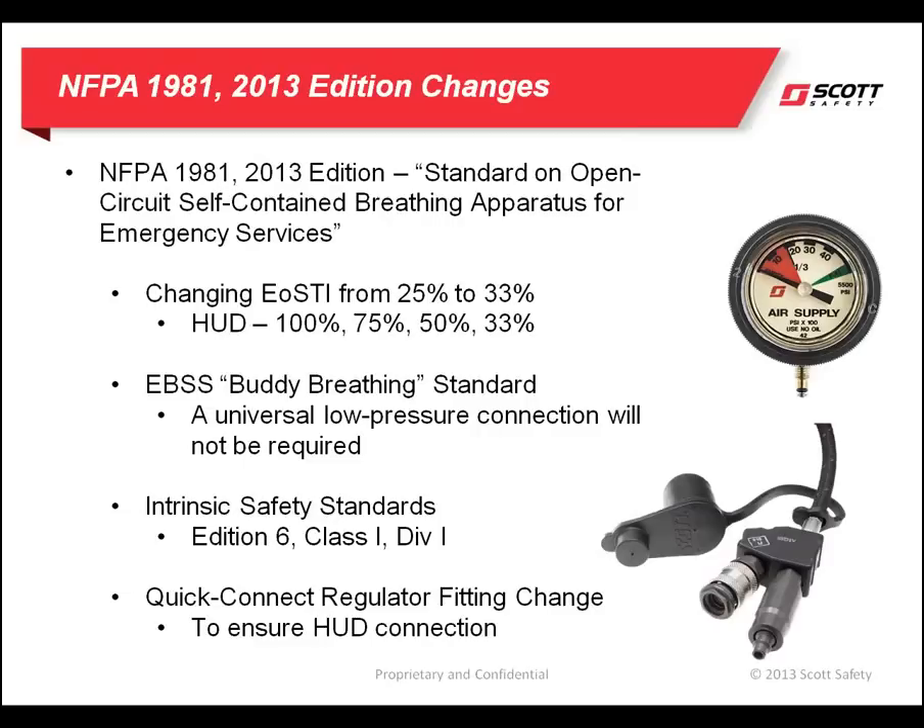The next change will be to include parameters for the performance requirements for the optional EBSS, or emergency breathing support systems. Prior to this edition of the standards, there were no requirements for buddy breathers, and in fact NIOSH never recognized the use of EBSS systems. That will no longer be the case with the release of the 2013 edition of the 1981 standard.